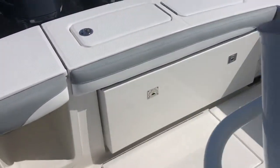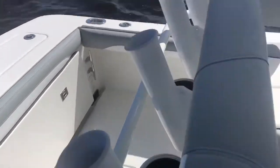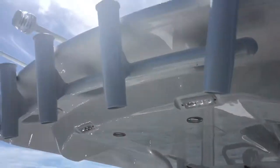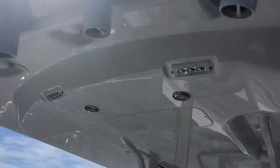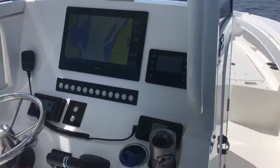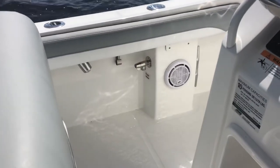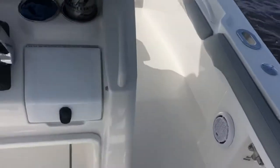Here in the stern, we've got the big live well across the stern. The seat pulls down — you can seat a couple of people back there. Just a great package. Over the top here, we've got a rocket launcher for five rods, LED lighting everywhere, multicolored lights. We've got fresh and raw water wash down right underneath the gunnel there — you can see it just after the speaker. The one on this side is the raw water wash down.